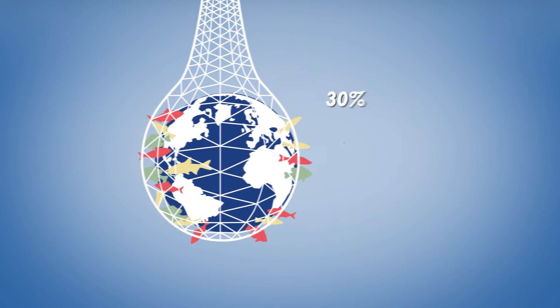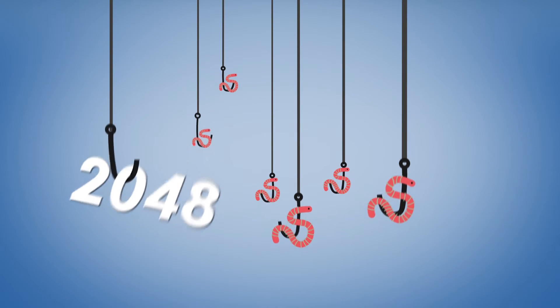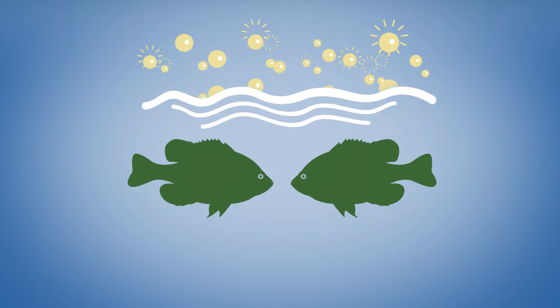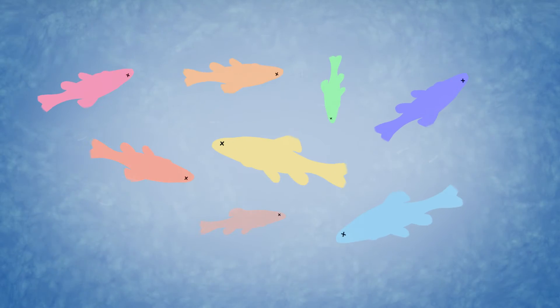Today, 30% of global fisheries are overfished. If this goes on, by 2048, the fish population would collapse. Increasing carbon dioxide has caused a 30% rise in ocean acidity, which has stunted fish growth. 500 tons of fish a year is also lost to plankton bloom.